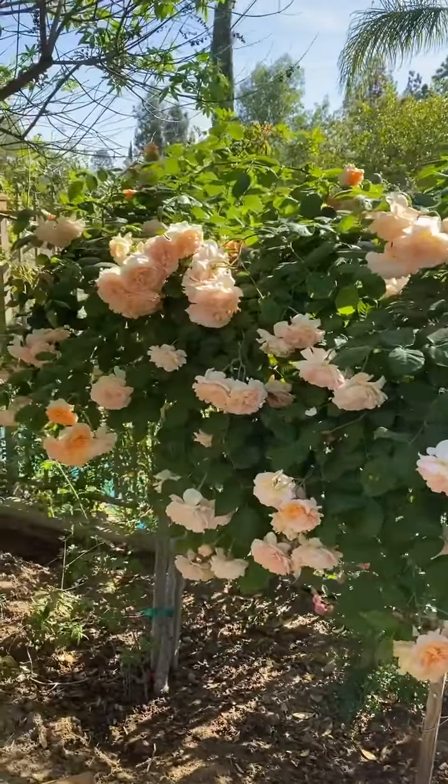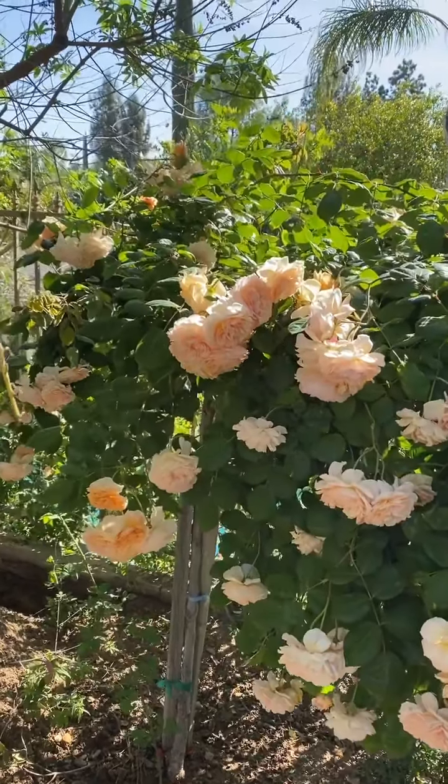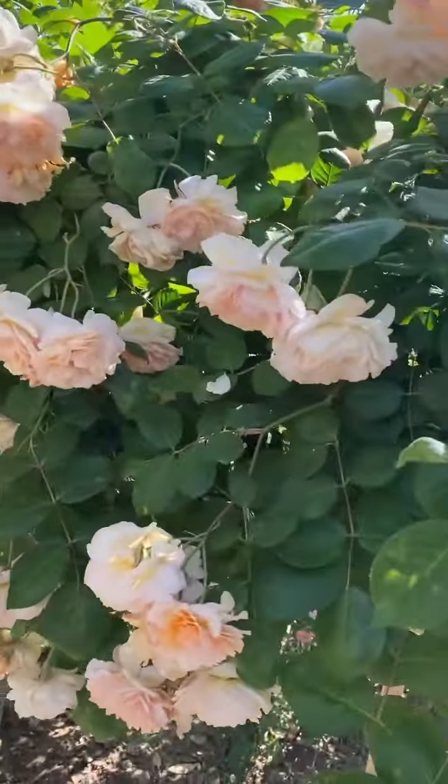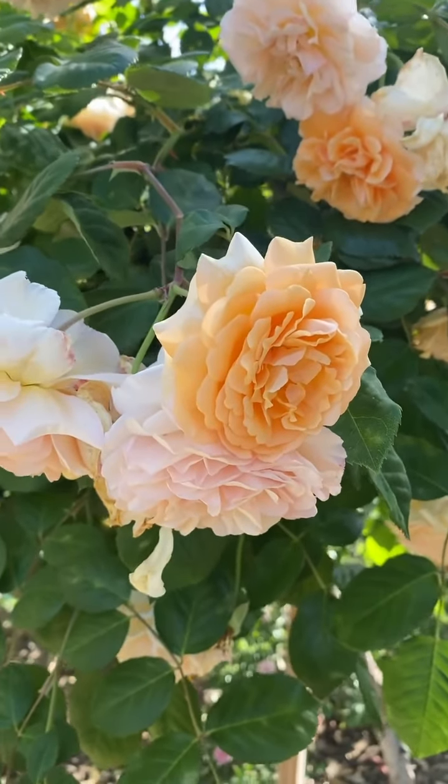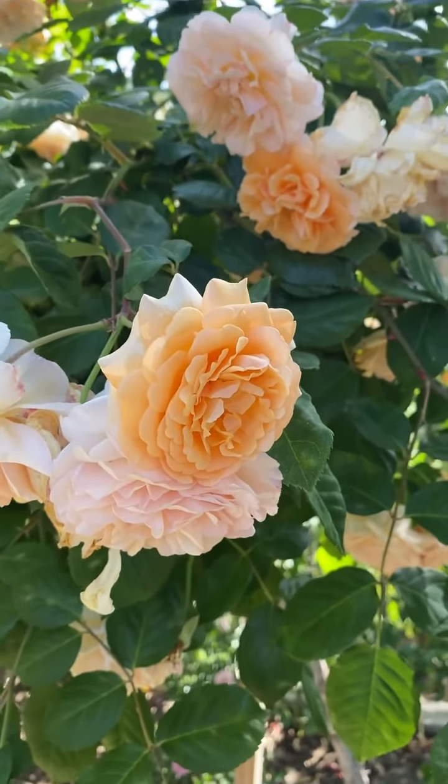Are you looking for something special? Something different to highlight in your garden? Consider Buff Beauty, because it is exactly that — a gorgeous Buff Beauty.